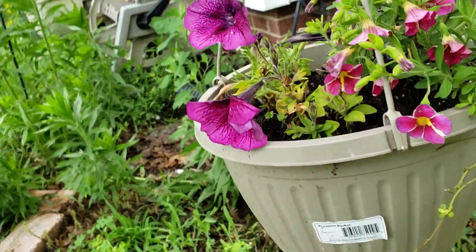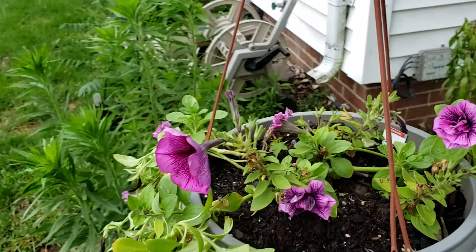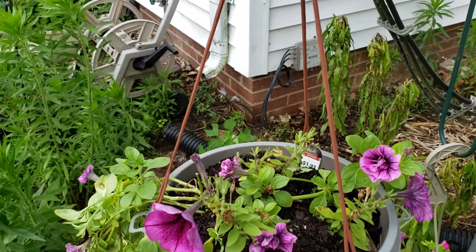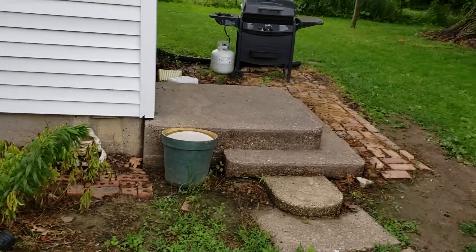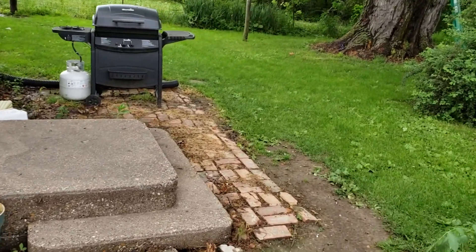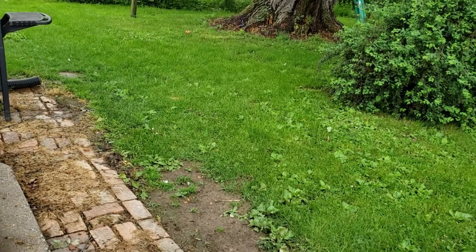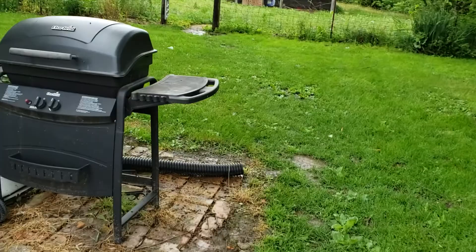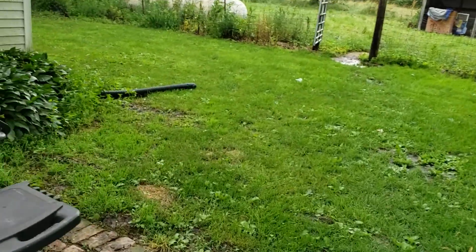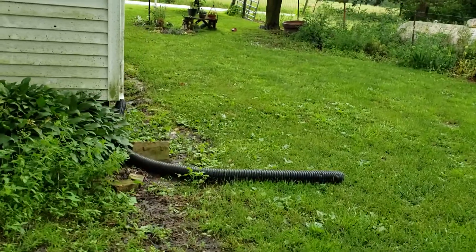It's hard to see now because we got all the rain, and so everything's all miserable and overwet. But this time of year is a really great time if you're new to gardening or new to even flowers. I've done vegetable gardening forever, but I really hadn't done a bunch of flower gardening.